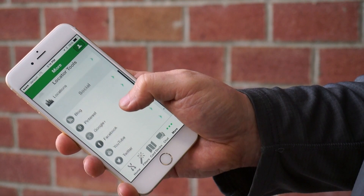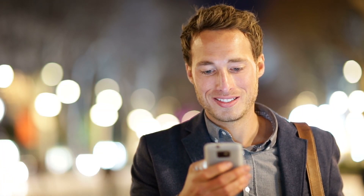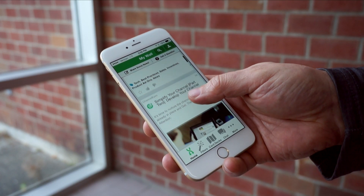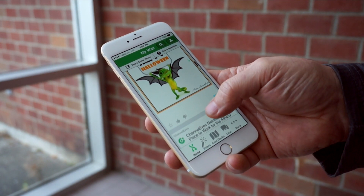What if the solution was sitting right in your pocket? Imagine if you could bring all of your channel information and tools directly to smartphones and tablets. ChannelEyes is a mobile platform that brings new ways to communicate, share tools, and motivate your partners to the next level. They will be able to download your branded, secure, and customized mobile app from the Apple and Google app stores.